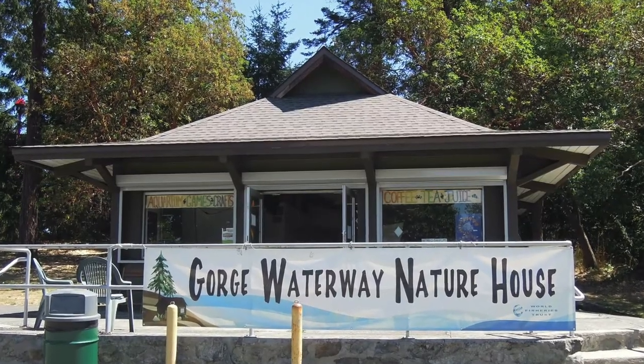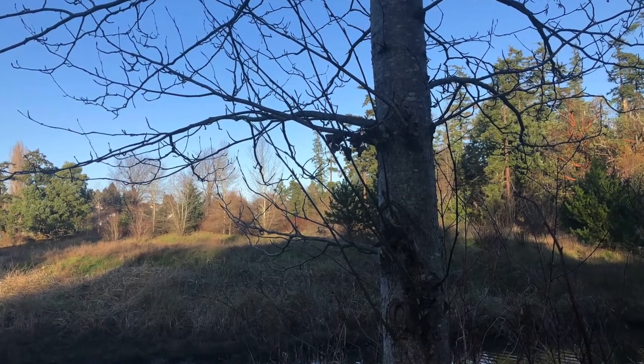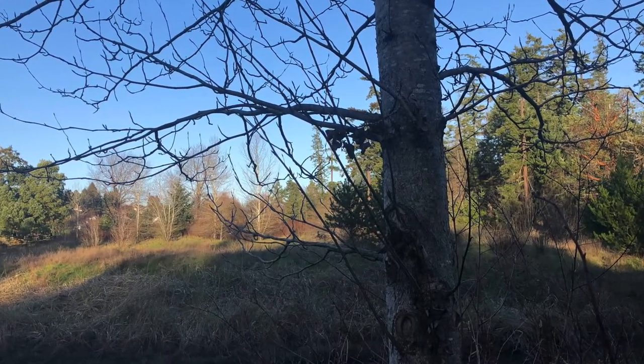Hello everyone, my name is Alexa and I'm a nature interpreter at the Gorge Waterway Nature House. Welcome to our video series featuring native plant species within Esquimalt Gorge Park. We'll be providing identification information, fun facts, and traditional uses of a new species each week.